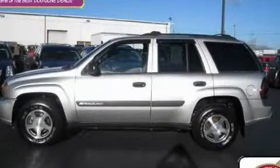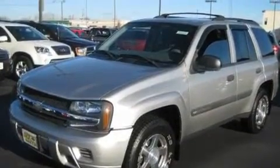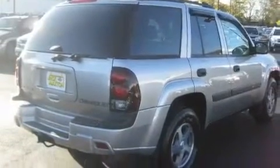This is a 2004 Chevrolet Trailblazer — for when safety, size, and space are of importance. It features a 4.2-liter six-cylinder engine, an automatic transmission, and four-wheel drive.